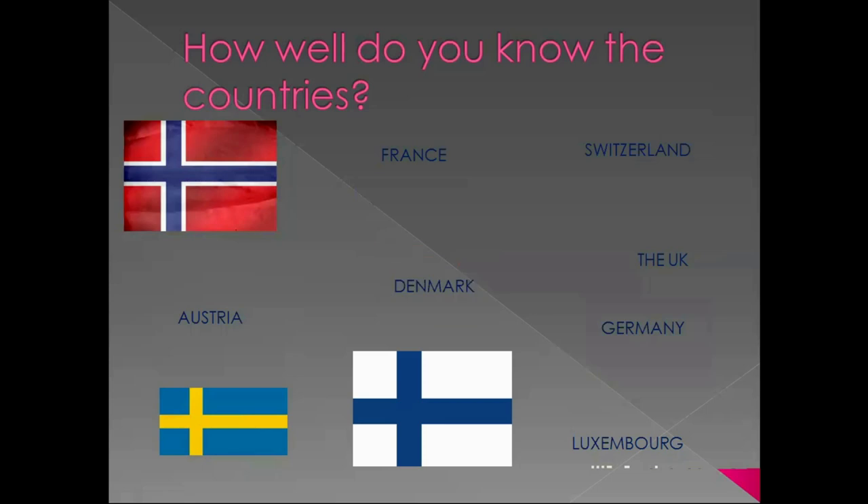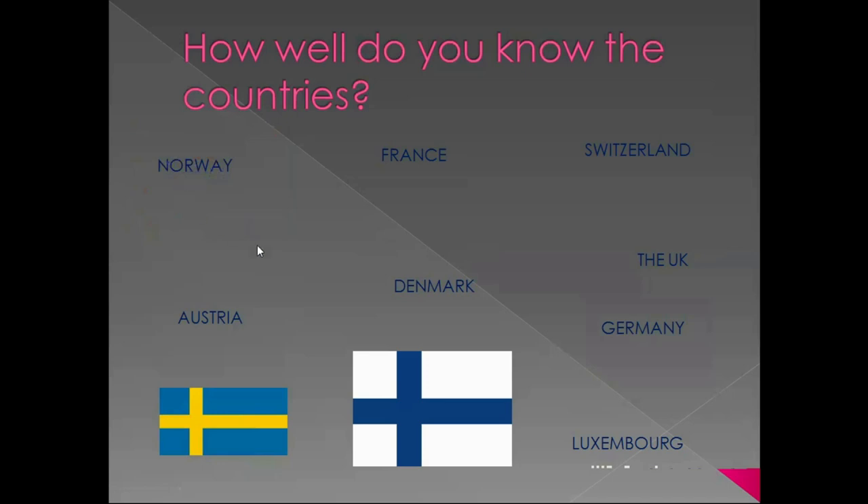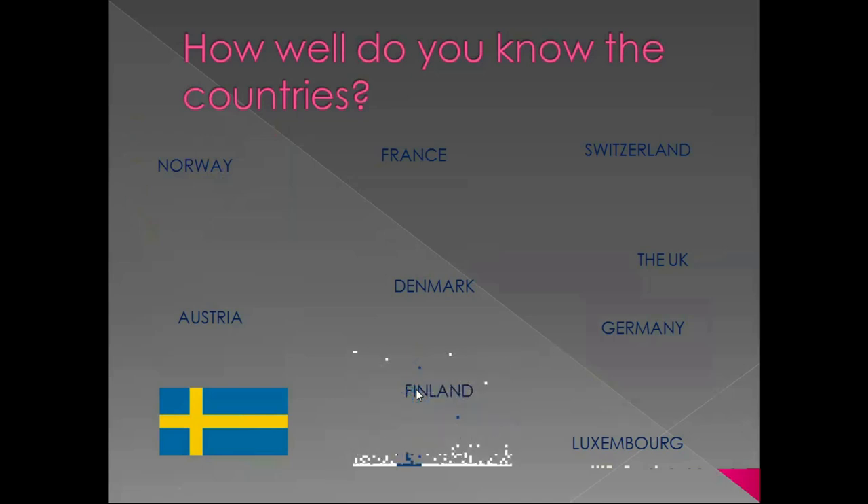If we add blue colour to the flag of Denmark, we will get the flag of Norway. Blue cross and white background makes Finland. And the last but not least is Sweden.